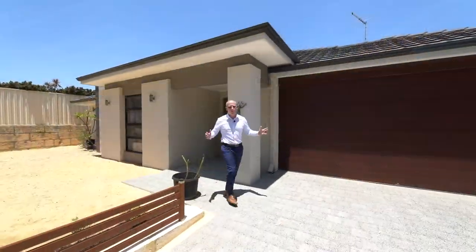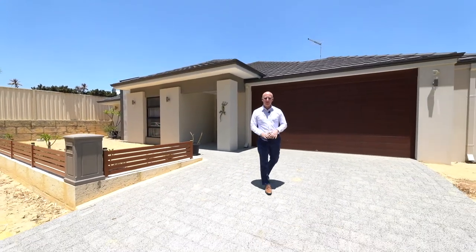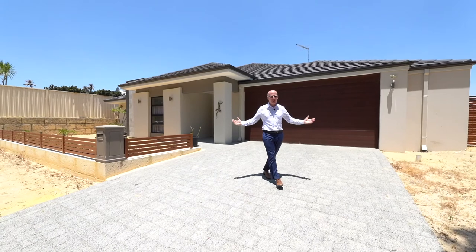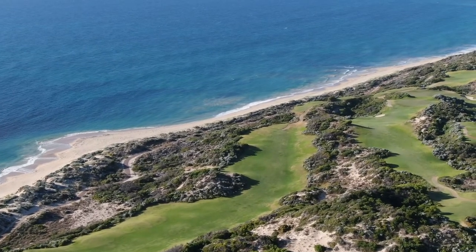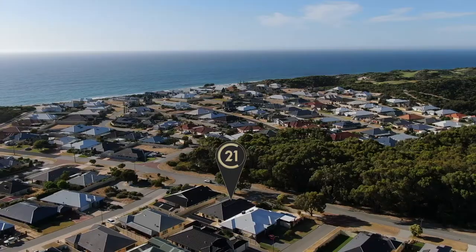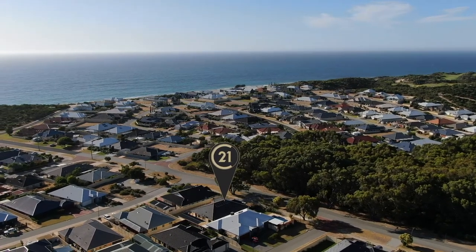I'm sure you would agree, 100 Ocean Road here in Dawesville is absolutely stunning. But you're not just buying a home, you're buying a lifestyle location. 150 metres away you've got Florida Beach, Melrose Beach, Pyramids Beach. You've got two primary schools and a future shopping centre — everything you could possibly want is right here.